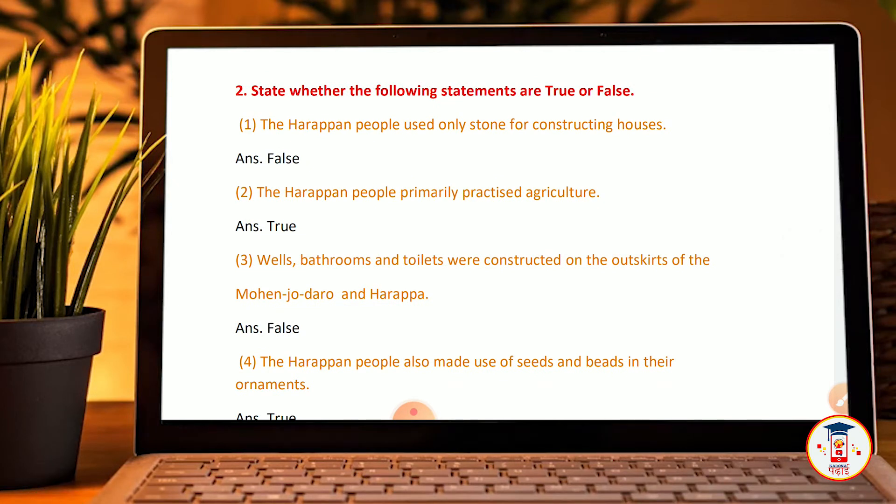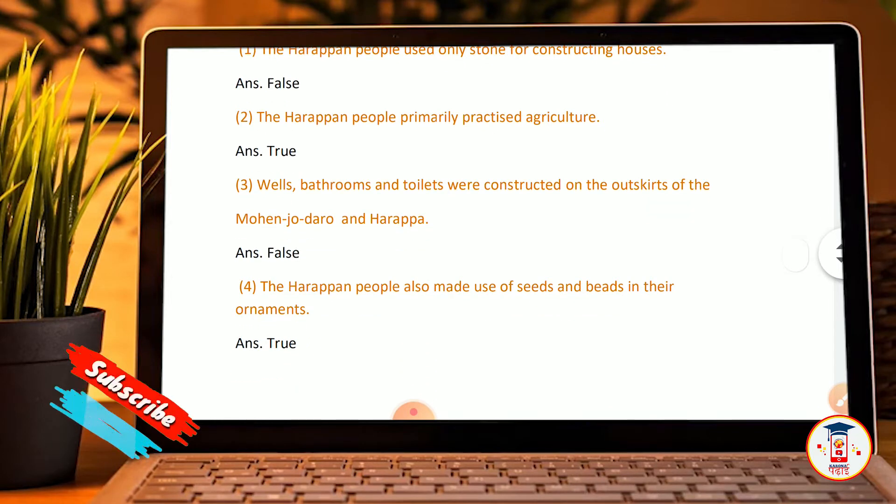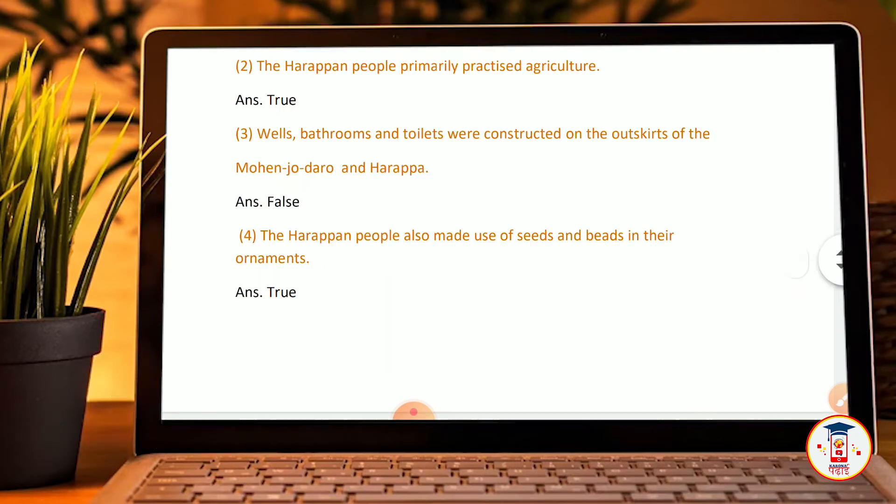False — Harappan people primarily practiced agriculture. Bathrooms and drains were constructed on the outskirts of Mohenjo-daro and Harappa. False. The Harappan people also made use of seeds and beads in their ornaments — True.